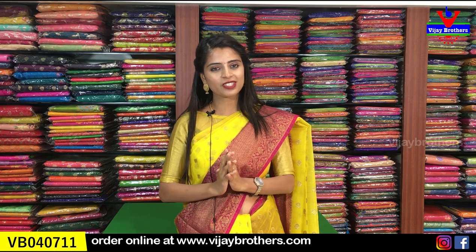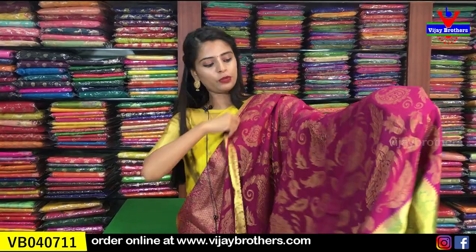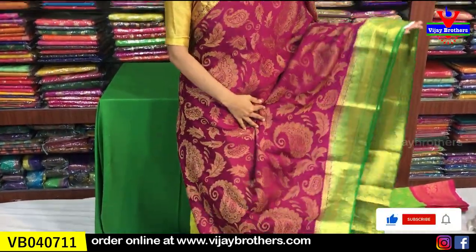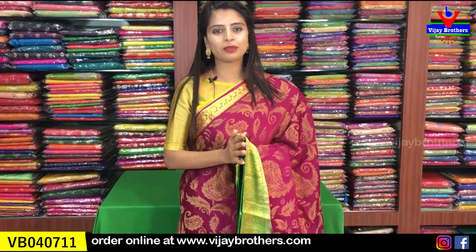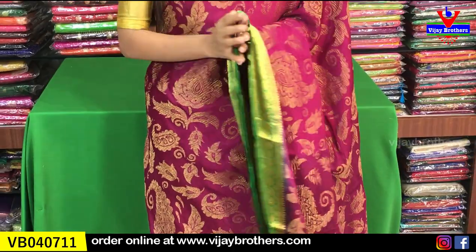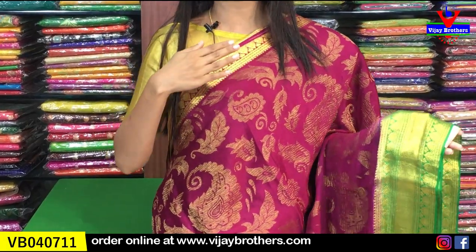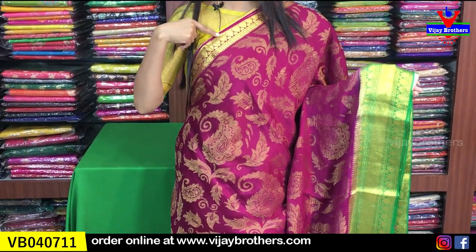Today let's look at the first saree - a beautiful purple and green color combination. The material is Bindi Georgette with Banarasi style weaving throughout. It's very lightweight, easy to handle, and looks classic. This saree is comfortable to wear for weddings, receptions, or any occasions - especially preferred during summer. Now let's look at the borders: on the upper side there is a self color with a one-inch golden weaving style border that looks very rich.